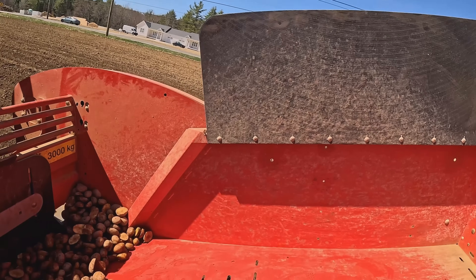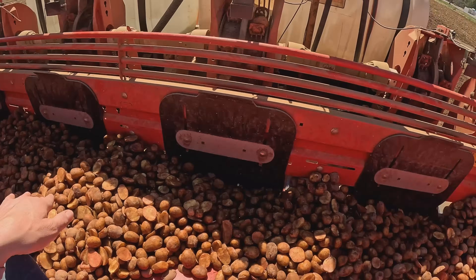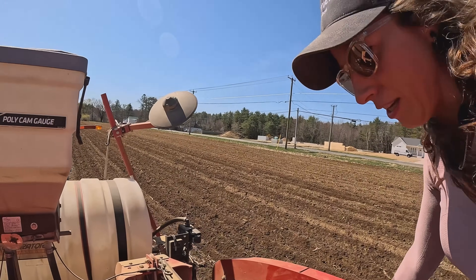The hopper will adjust as the seed starts to get low - the angle gets steeper so that the potatoes will slide in where they need to go. We're helping them out just a little bit, but generally speaking, you do not need anybody in here to do this. We are doing this just today to show you guys and to make sure that this seed goes in the ground good.